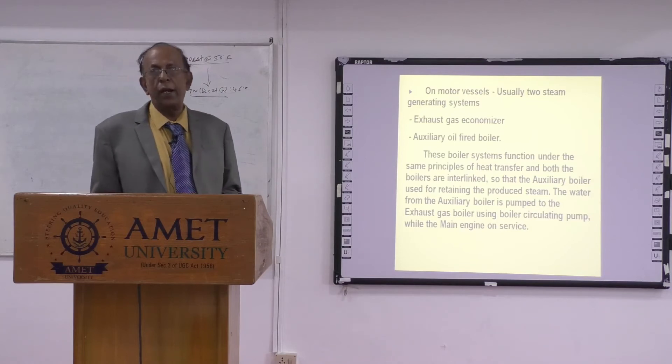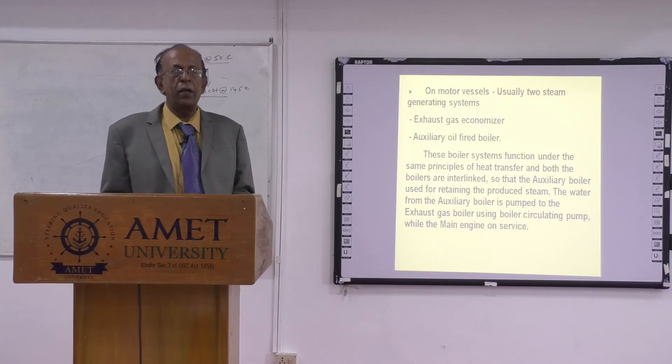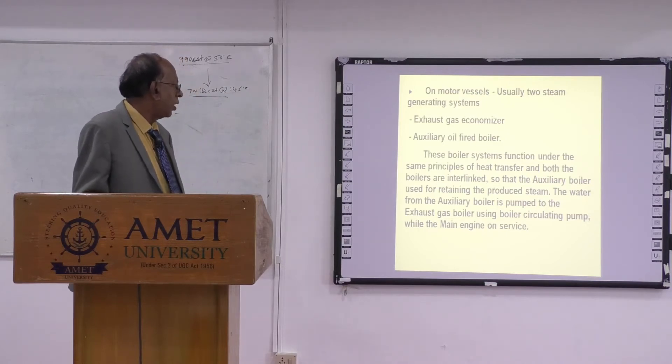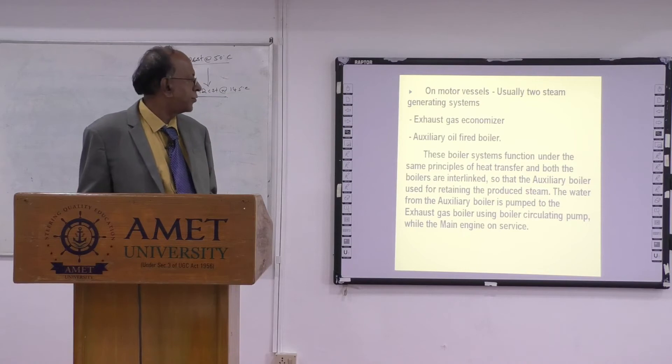At sea, the auxiliary boiler is mostly idle — only the steam pressure will be maintained, no combustion takes place there. This boiler system functions under the principle of heat transfer, and both boilers are interlinked. The auxiliary boiler is used for retaining the produced steam. That is the operating system.